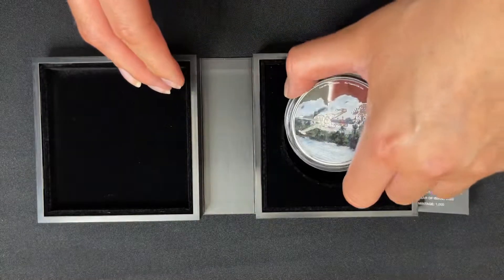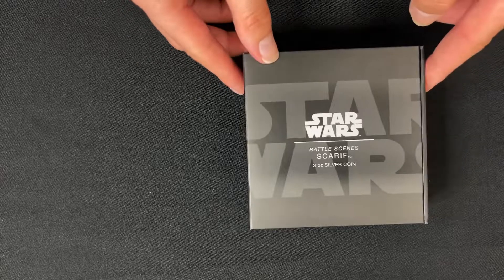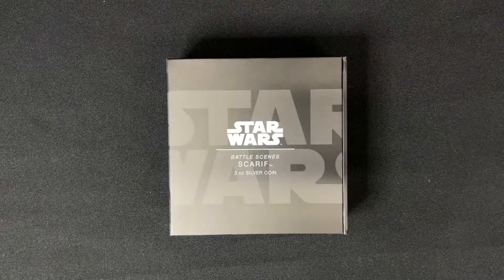If you're interested in purchasing this piece, then head over to our website now, as it won't be around for long. And if you'd like to see more releases, then make sure you subscribe. Thank you.